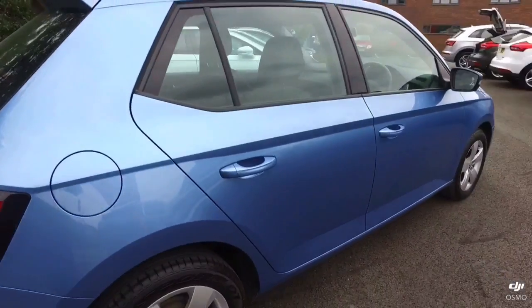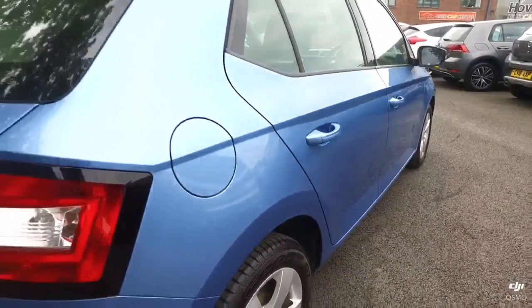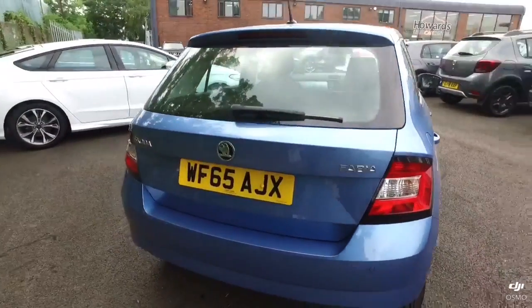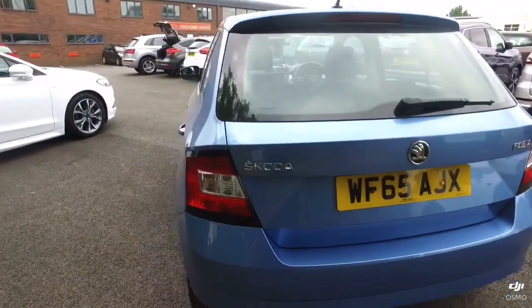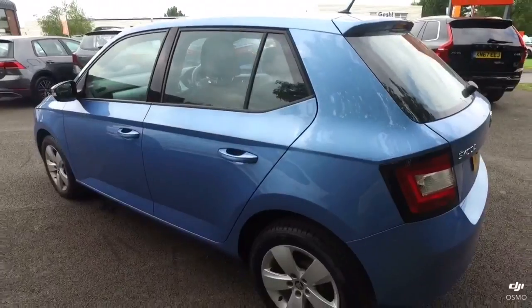Very nice condition, a bit of wear and tear — minor chips to the door edge — but otherwise it's very well presented. 2015 on a 65 plate, it's done just over 19 and a half thousand miles from its one previous keeper.